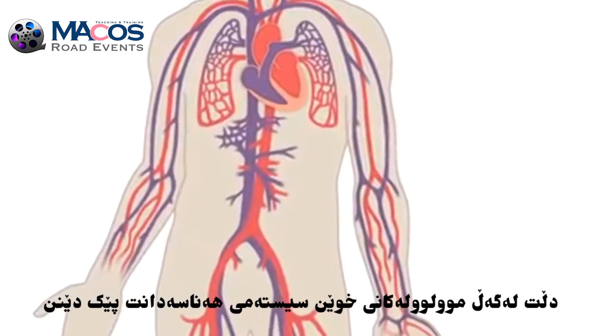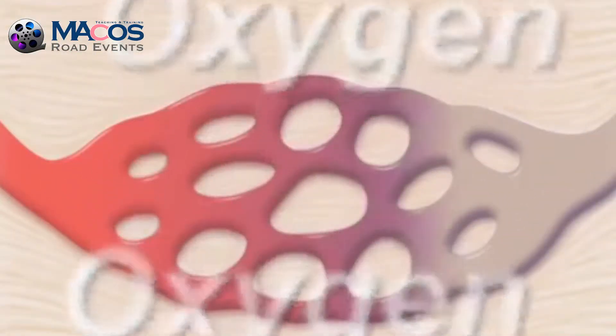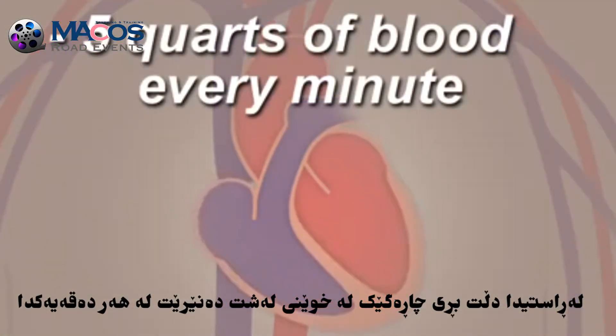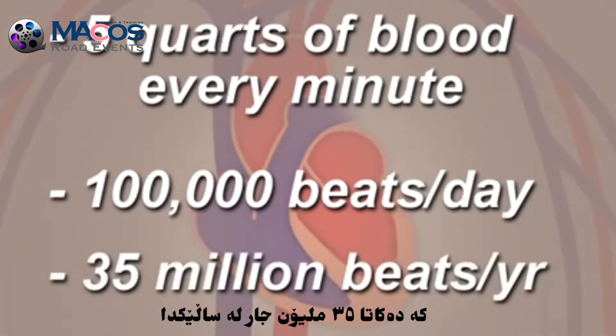Together your heart and blood vessels comprise your cardiovascular system which circulates blood and oxygen around your body. In fact, your heart pumps about five quarts of blood every minute and it beats about 100,000 times in one day. That's about 35 million times in a year.